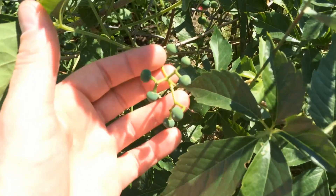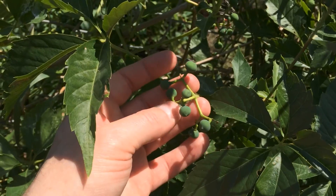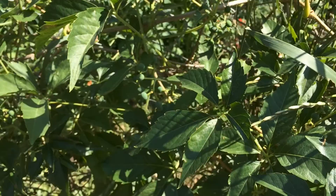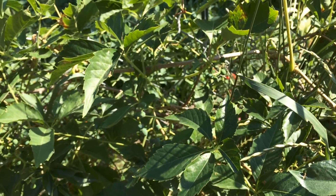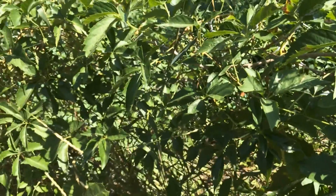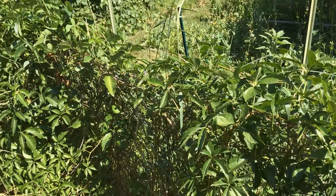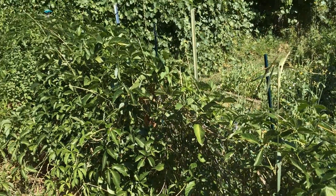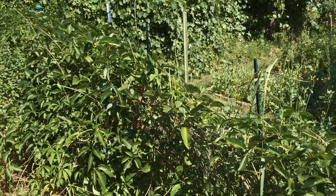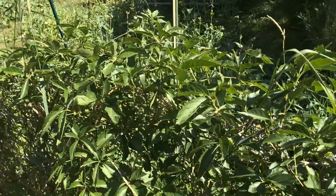They both have berries that turn a bluish-purple when ripe, and birds really like them — they're the primary dispersal vector. These vines are commonly used as ornamentals because they're quite vigorous and are used to cover up unsightly structures. Here you can see a chain-link fence that this vine has grown all over.